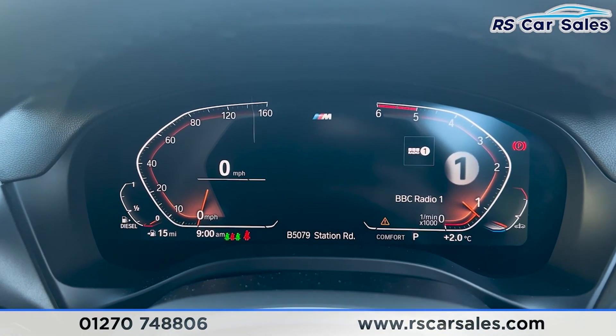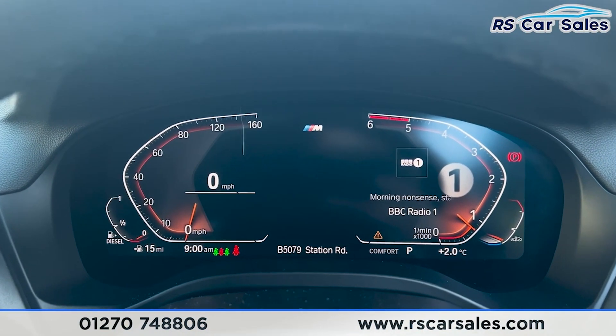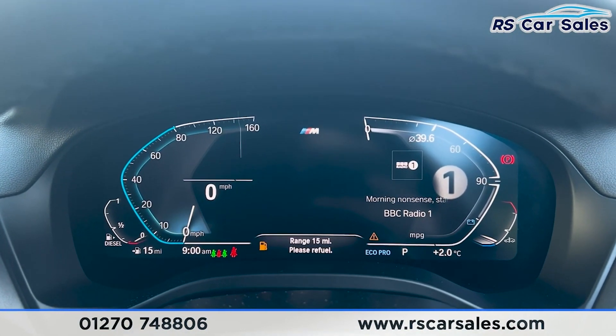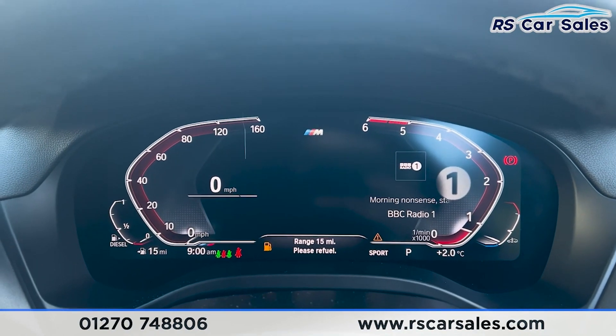We can change the look of the dashboard by going into different drive modes. We're currently in the Comfort drive mode. If you go into Eco Pro you'll find the dials change just like so. Same if you put it into Sport — it will change to red for a more sporty look.